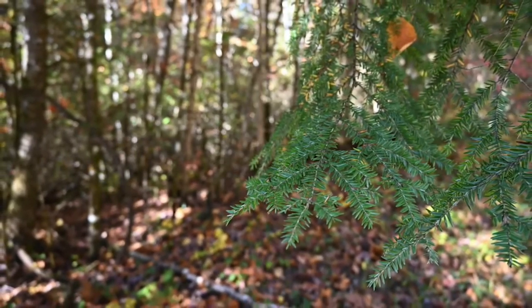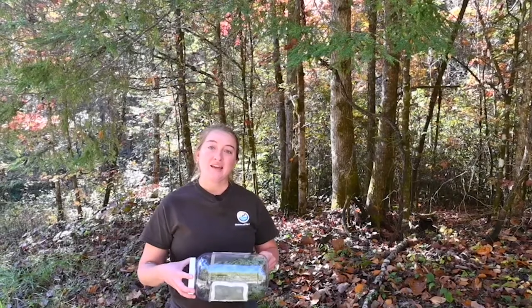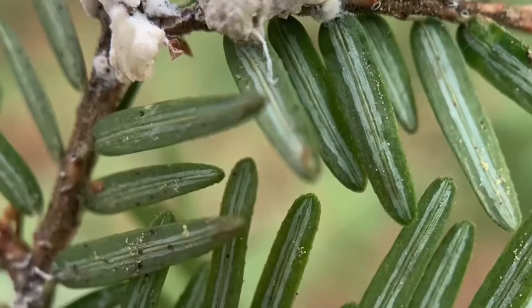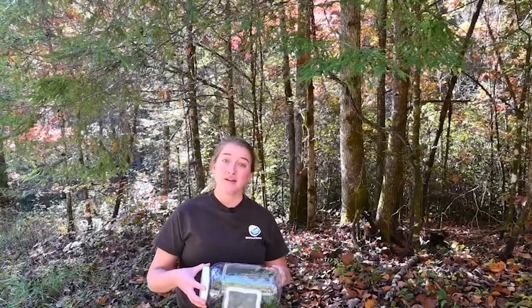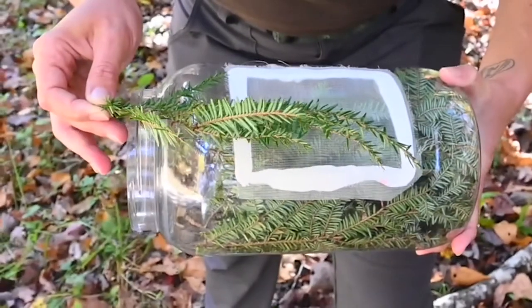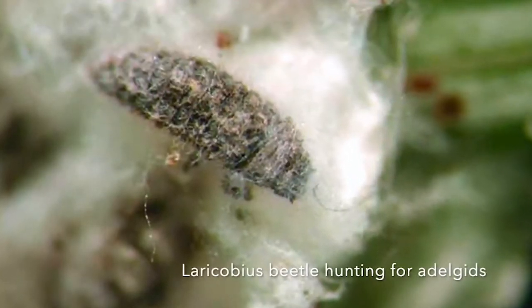If you'd like to find out more about both treatment options, you can reach out to your local extension office, contact the Kentucky Division of Forestry, or the UK Forest Health Extension. I'm out here at the Dog Slaughter Falls trailhead just outside of Cumberland Falls State Park. In this jug I have Laracobius negrinus beetles — predatory beetles that feed specifically on the hemlock woolly adelgid. Right now the adelgids are starting to become active, so that's why we're out here releasing these predatory beetles as a biological control agent.